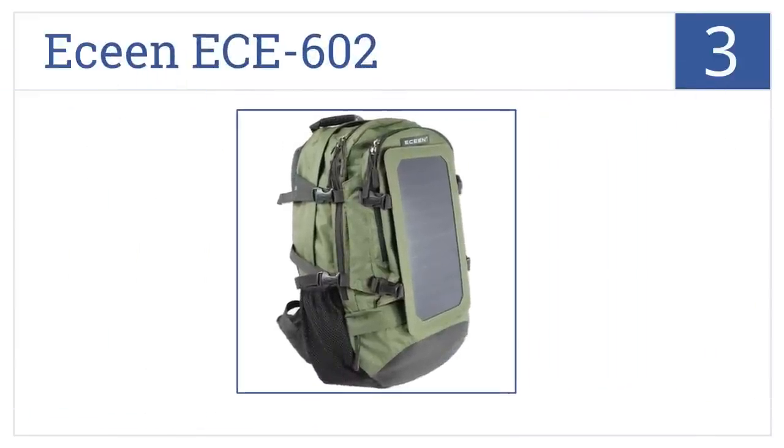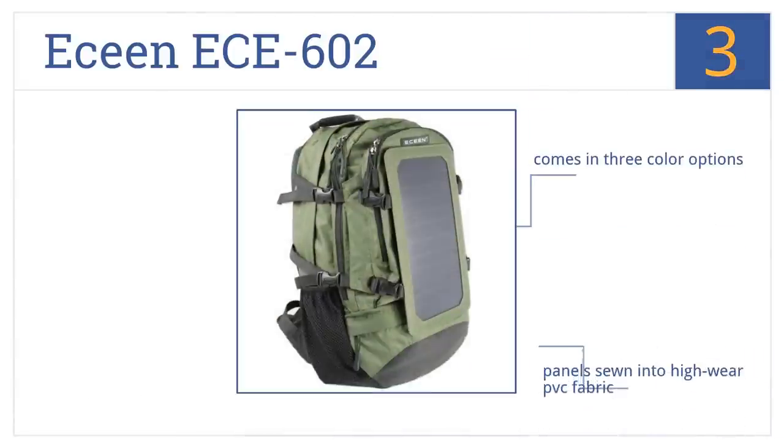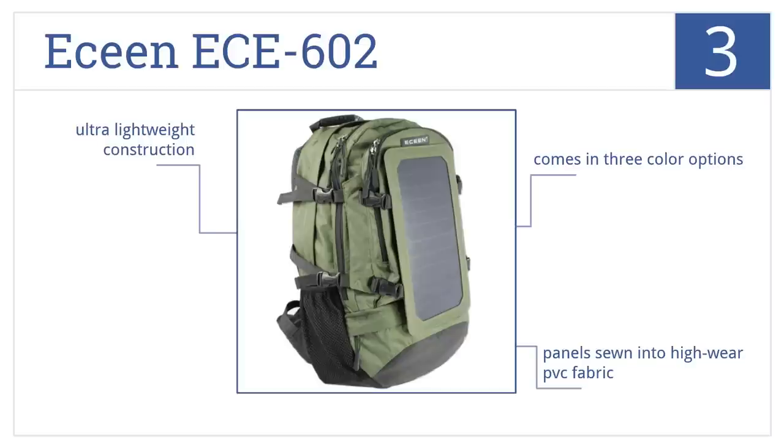Nearing the top of our list at number three, the E-Scene ECE602 lets you clip the solar panel on and off as needed, so you can use it every day whether heading to school, camping, or boating. It's an ultra lightweight construction that comes in three color options with panels sewn into high-wear PVC fabric.